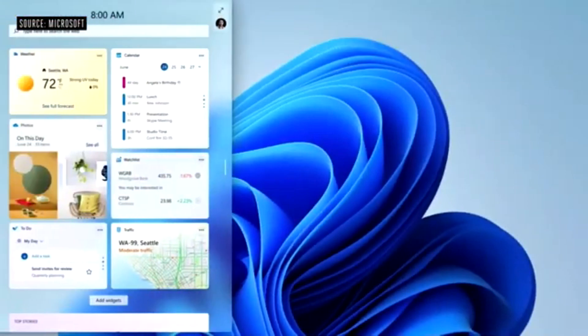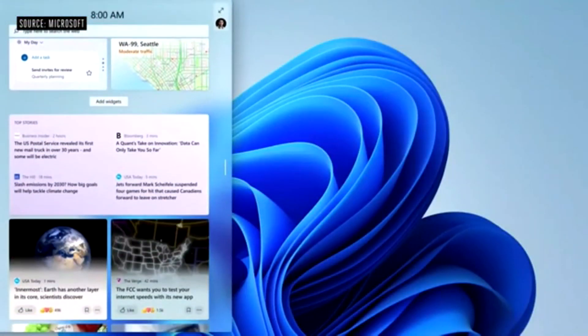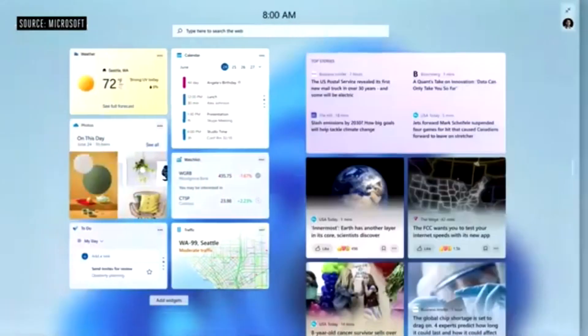I want to introduce you to a new feature: Windows Widgets. You saw this earlier — it's this beautiful sheet of glass. Windows Widgets is a new personalized feed powered by AI, serving you curated content.